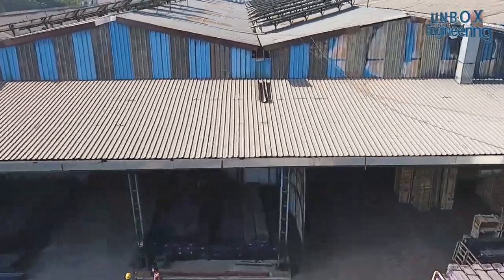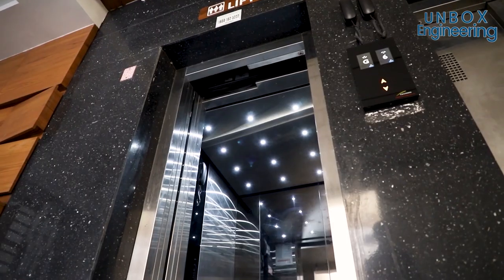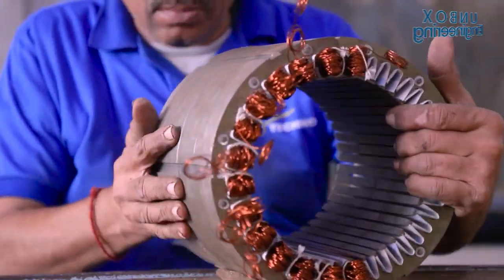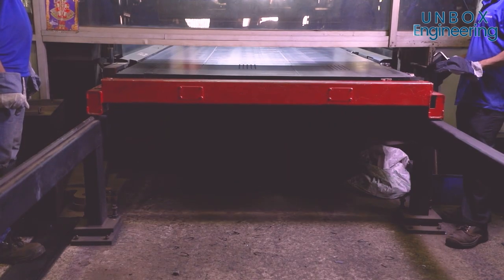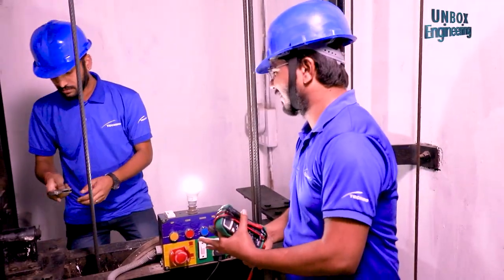Today we will unbox Gujarat's largest elevator manufacturing factory, Techno Industries Private Limited, where various different types of elevators are made. You will be amazed to know that this company has installed more than 20,000 elevators all over India.